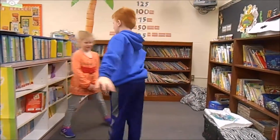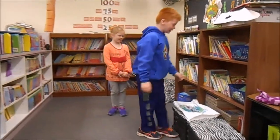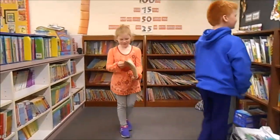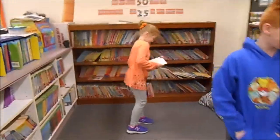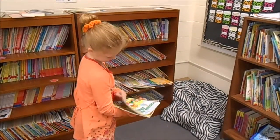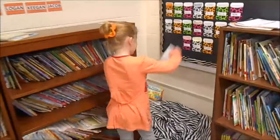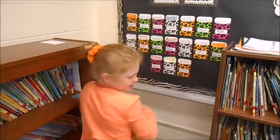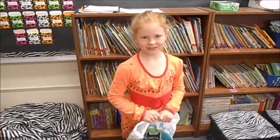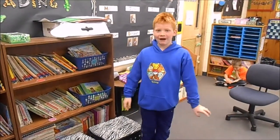Welcome to our library. Look at all these good books to pick from. Today I'm going to pick up these two. After you pick out your books, you take out the cards, put the cards in your main slot, put your books in your bag, and put your bag in your locker to take home. We have library on Fridays.